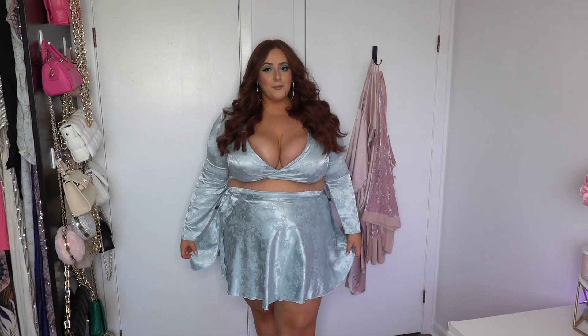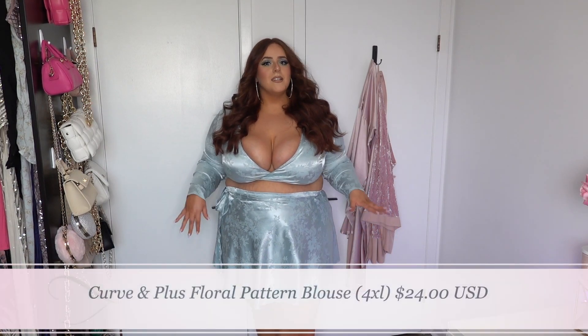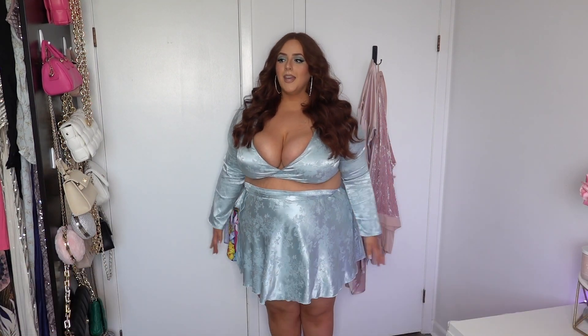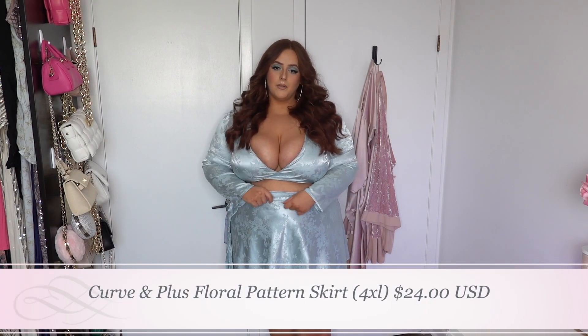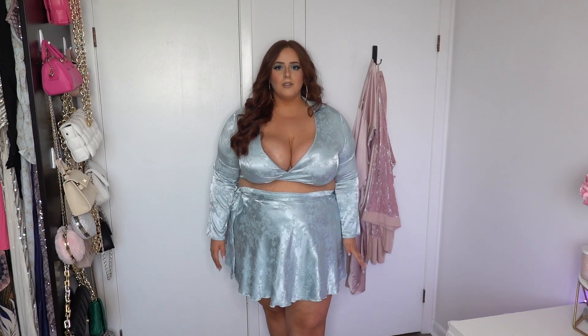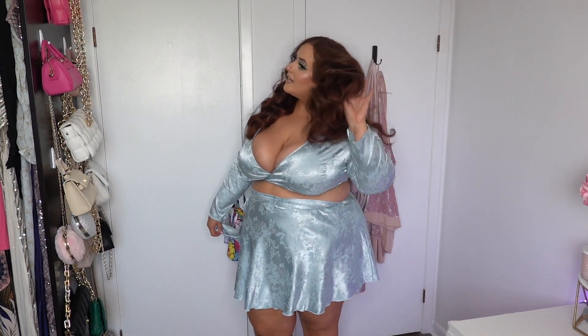So this is the next outfit and it is so gorgeous. It's this matching two-piece set — long sleeves with a floral pattern design in a beautiful silk material. This skirt is so nice. You kind of have to double it around you and then tighten and fasten it over here. I love the color and the little color detail right here. It's just so pretty and va-va-voom and out there. Look at this freaking pattern — and honestly it matches my eyeshadow, which I obviously planned.